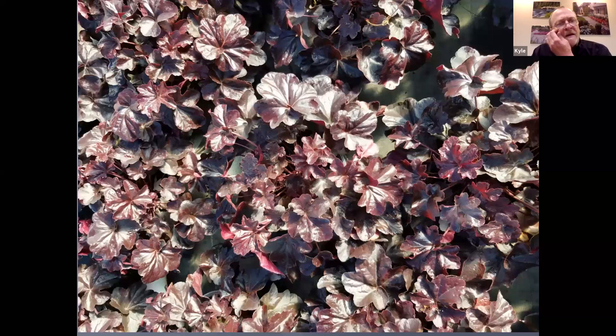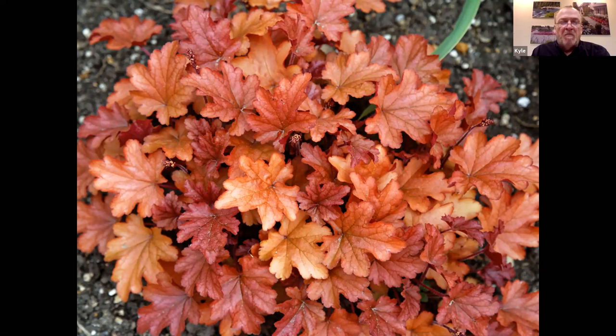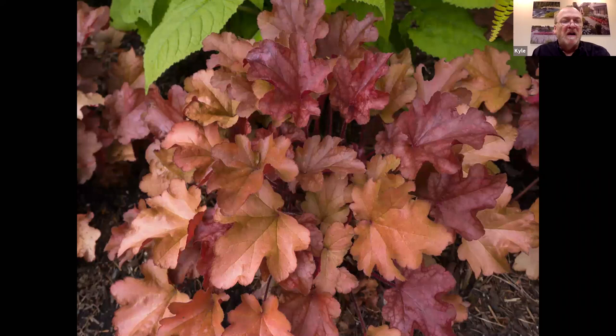Peach Flambe is a really good variety with nice bright peachy-red tones. It's a cylindrica hybrid, so it has that really nice shiny leaf texture and some flowers. It holds really nicely through the season — in the spring you have a really good flush of colors, and later in the season those colors become a little more muted but still give a nice effect. It's another great one for mixed containers. With reds, pinks, and peaches, they're a little bit more sun tolerant — they can handle three or four hours of sunlight, and a little bit of hot afternoon sun will be okay.